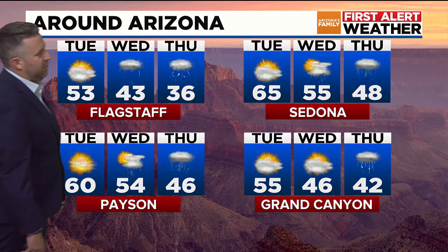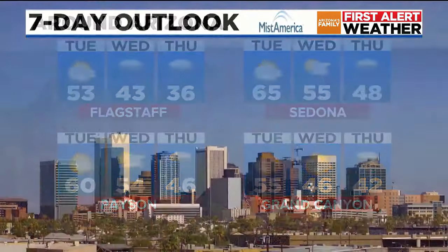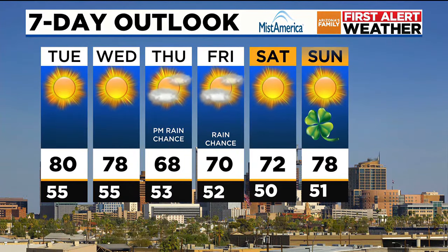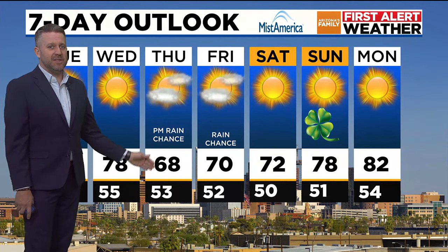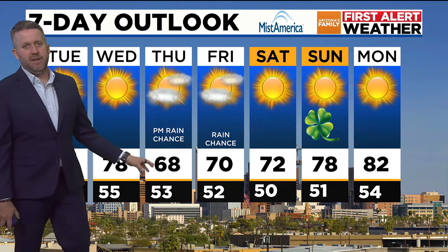Payson at 60 today, 54 Wednesday with a chance for storms. Thursday, 46 with a chance for some rain and maybe some snow mixed in there as well. So definitely changes ahead. Today, 80 degrees in Phoenix, 78 Wednesday, and then we're going to fall to the upper 60s on Thursday. Thursday is going to be kind of a blustery day with breezy conditions, cooler temperatures, and that rain chance.